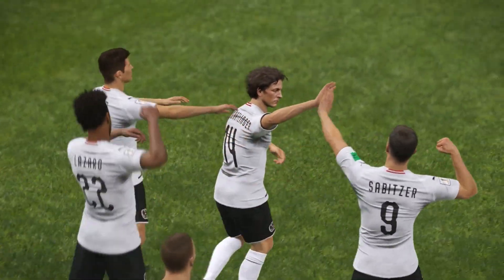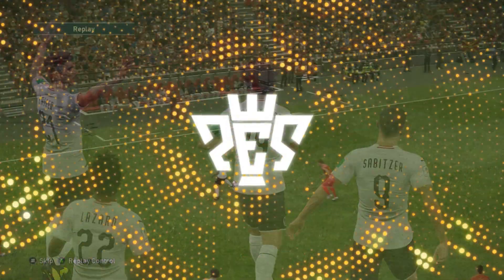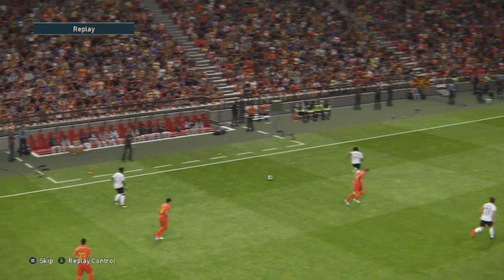Yeah, looking back at that, that's how you play on the counter. Quick and decisive and ruthless with the finish. I thought it was a stunning, stunning breakaway.